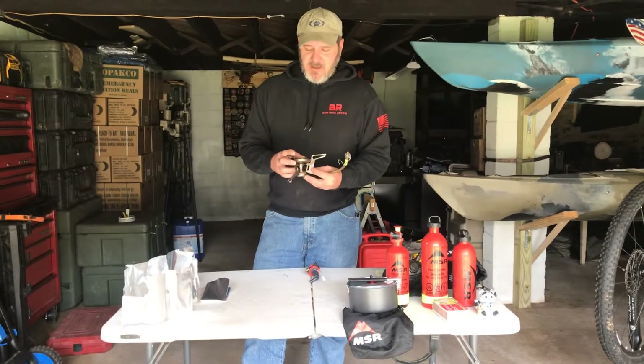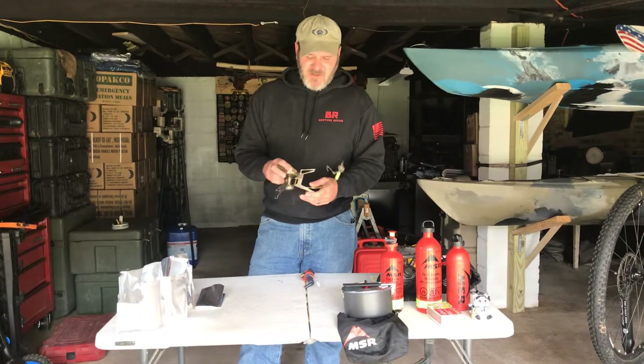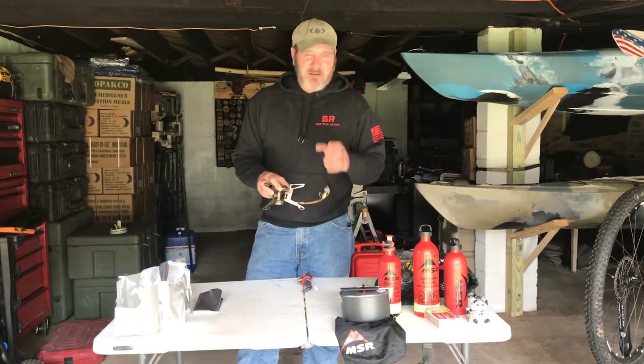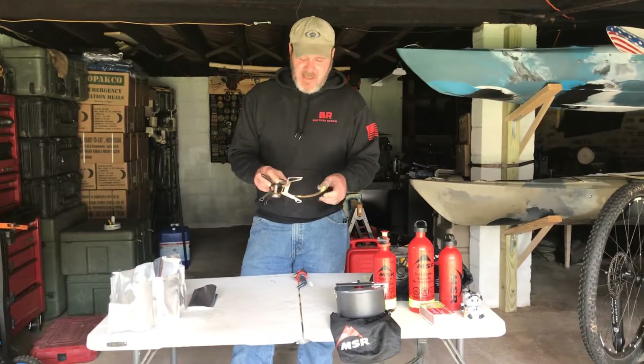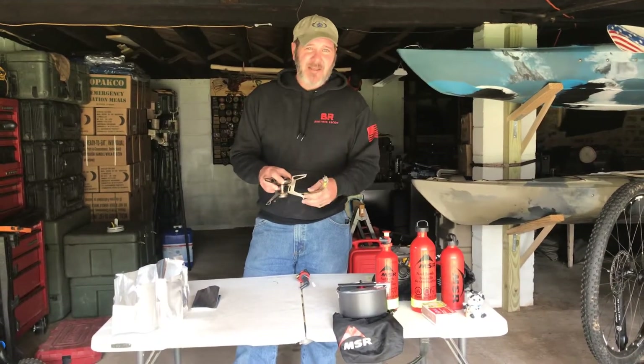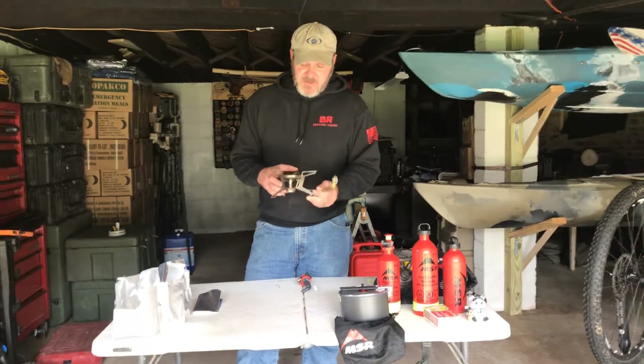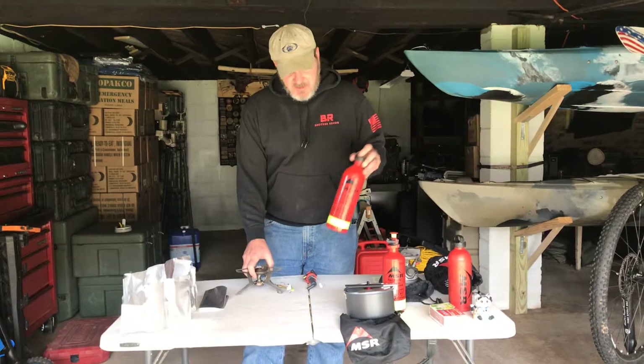I have had to use unleaded gas straight from the pump in the past. It burns a little dirty, runs a little rough when you do that. But afterwards, once I was able to get some white gas, I cleaned the nozzle out, cleaned it up a little bit, ran a bunch of white gas through it burning it out — just fine, no issues at all.